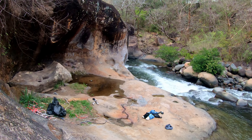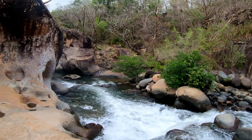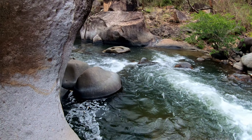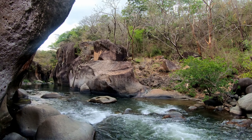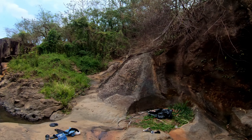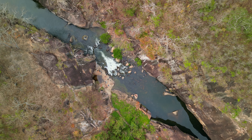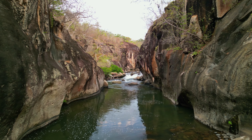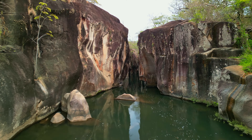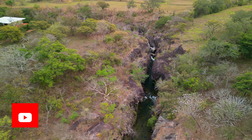So there you go — little oasis right outside of Liberia. This spot would be great for kids swimming and stuff like that. But let's get the drone up and see what this looks like from the sky.